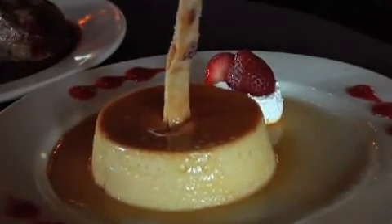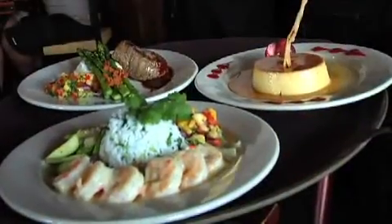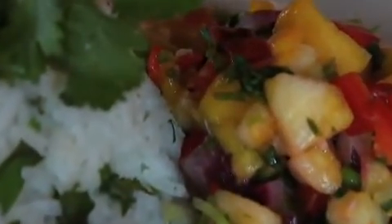Our menu leans towards traditional Mexican cuisine. We have Tex-Mex, so we encourage you to try our Camarones al Agave — six jumbo shrimp smothered with a tequila cream sauce, accompanied with our cilantro lime rice and our delicious mango relish.